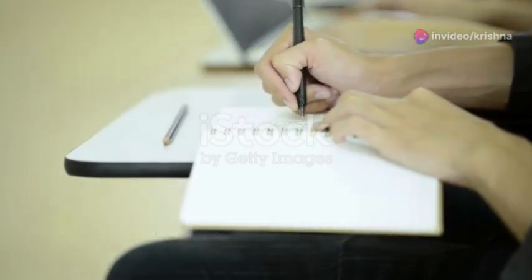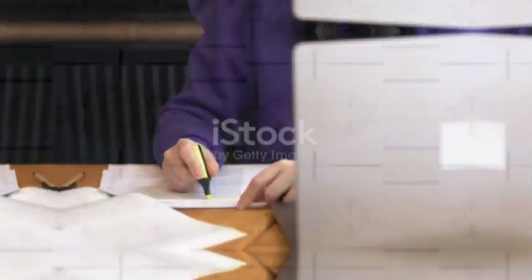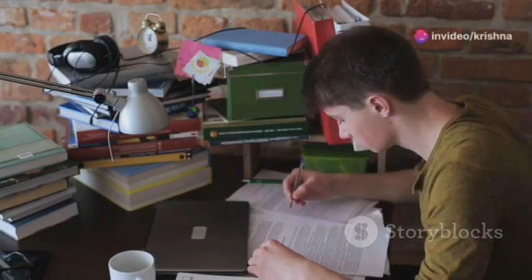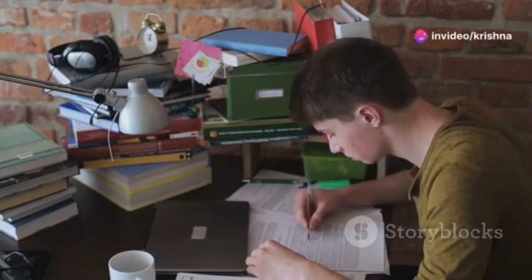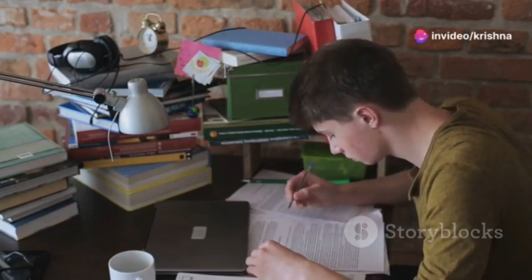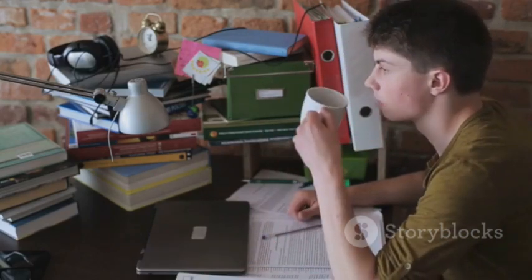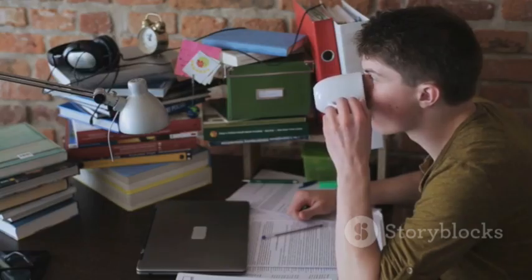We've covered a lot today — from different note-taking methods and tips to powerful tools and active learning strategies. Effective note-taking is an investment in your learning journey, enhancing comprehension and retention. Experiment with the methods and tools discussed and find what resonates with your learning style.